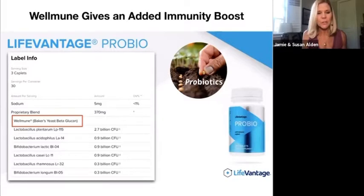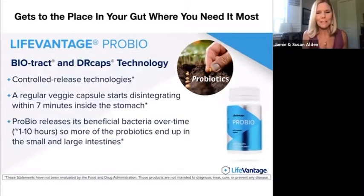Those immune cells that line your gut are very, very important. When I personally started taking these products, I was in some serious gut distress. I will tell you that I felt an immediate difference — and I had been on several different probiotics. With this, I felt a very immediate difference, like within a week. That's how sensitive my gut was at the time. And I believe it was not only the WellImmune, but also the delivery system.